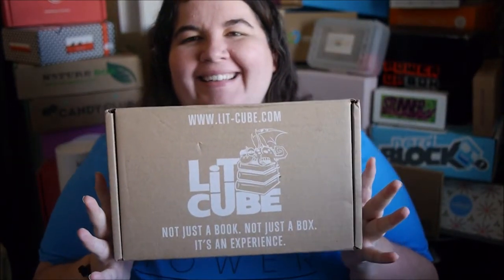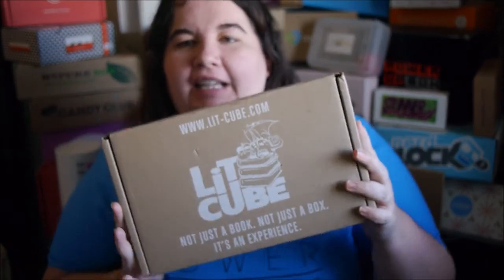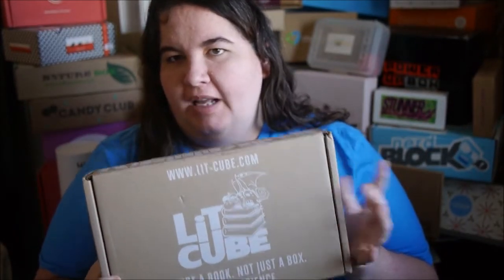Hey everybody, we are talking Lit Cube. This is a new box that I was just trying for a couple of months and so far I haven't been that thrilled with it, to be honest. But let's see what we got.